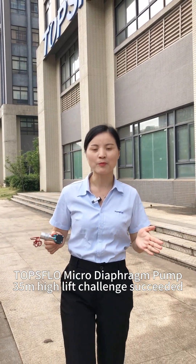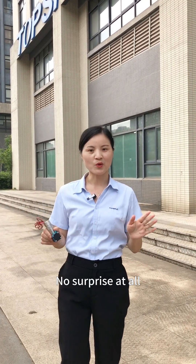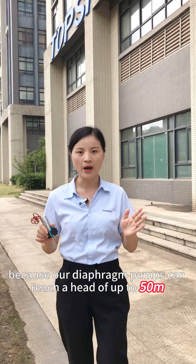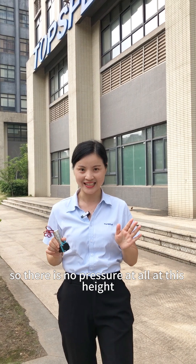The top-floor micro diaphragm pump 35m high lift challenge succeeded! No surprise at all, because our diaphragm pump can reach a head of up to 50m. So there's no pressure at all at this height.